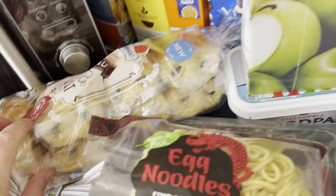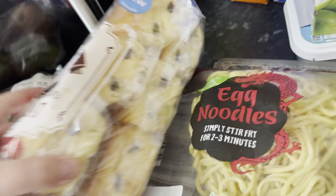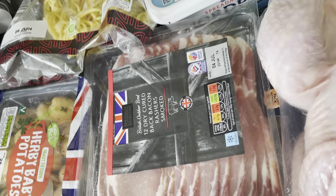The partner picked up two orange juices and I picked up another one. Chocolate egg noodles, pepper, and potatoes.